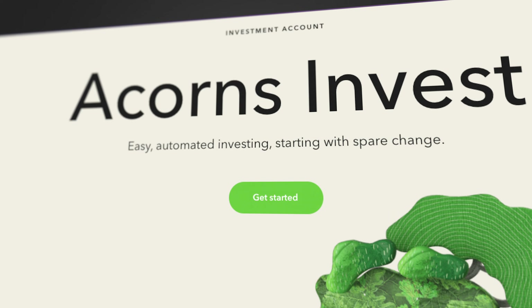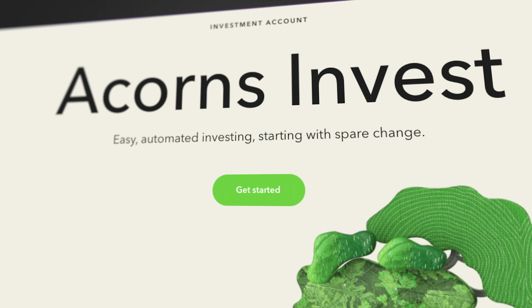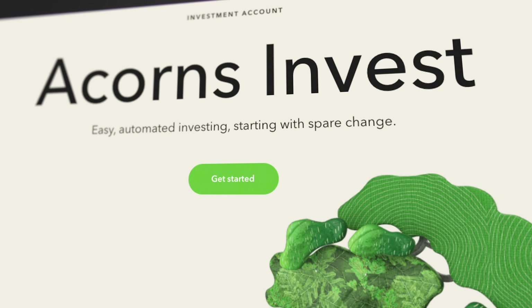At its heart, Acorns is an investment platform. They've added some different things with this new partnership, but overall it's an investment platform. The advertising and focus for Acorns originally was for people who were wanting to invest, but maybe they didn't feel like they had the knowledge or they didn't have the resources to actually invest in a significant way. This platform was originally designed to help people invest even in small amounts to add up to something significant over time.